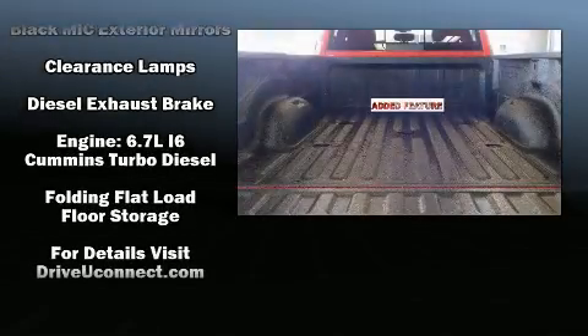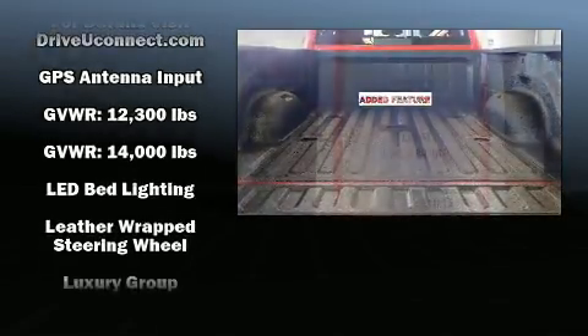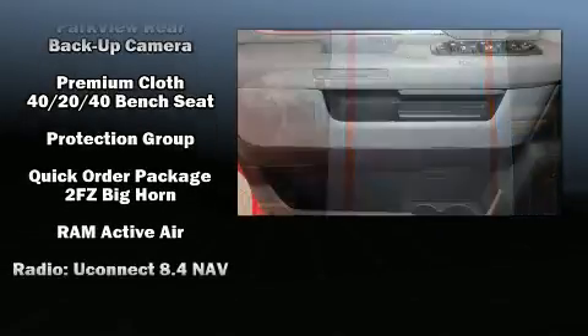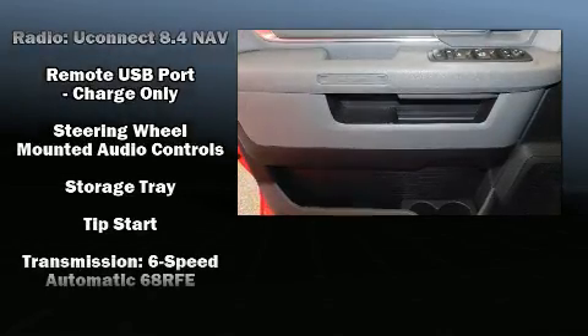Audio features include an AM-FM radio, steering wheel mounted audio controls, and ten speakers, providing excellent sound throughout the cabin. Side-curtain airbags deploy in extreme circumstances, shielding you and your passengers from collision forces.